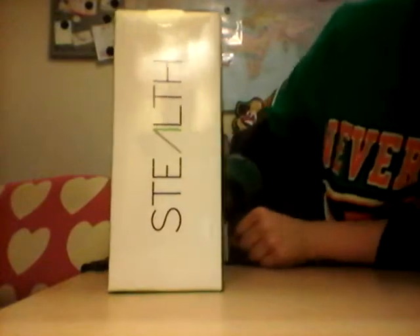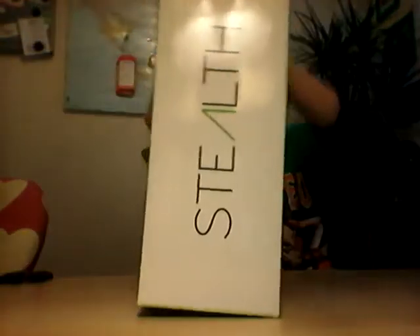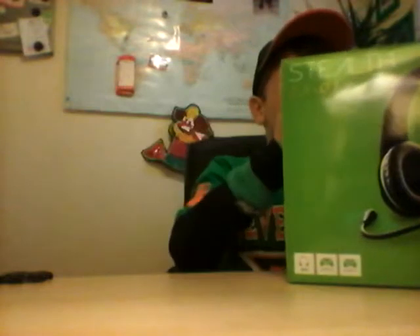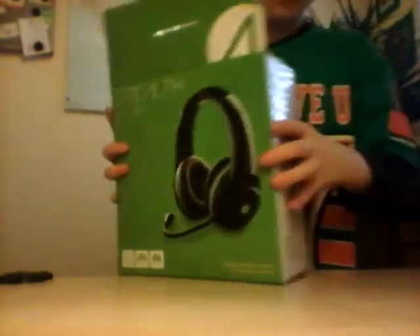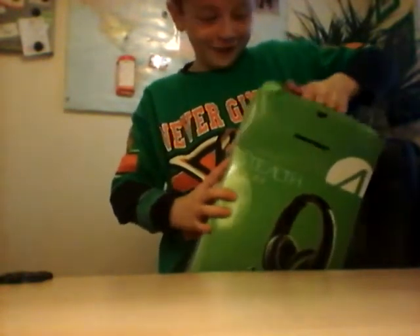Shall we open it guys? Please, I think we should. Oh my god guys, just went to get some scissors. I feel it.